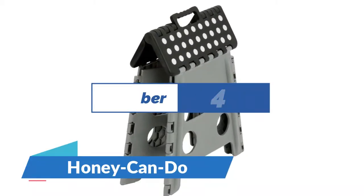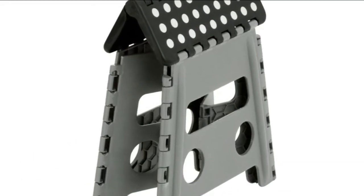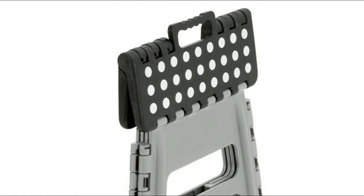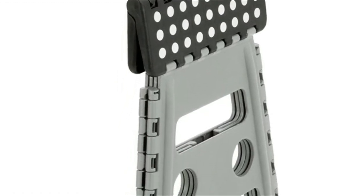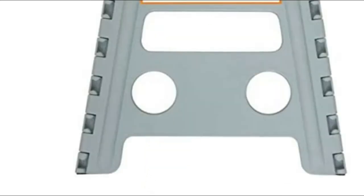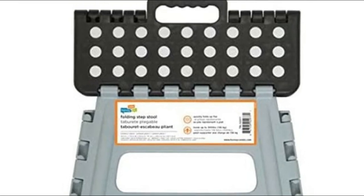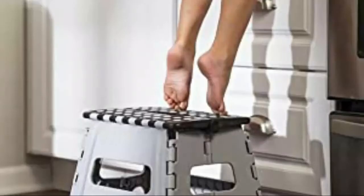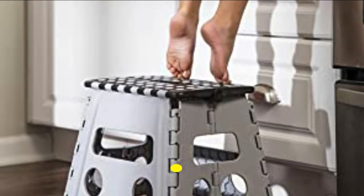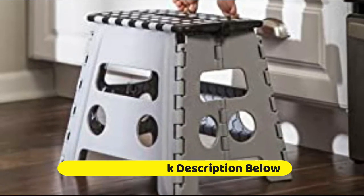Number 4: Henny Can Do. Transport easily with an integrated carrying handle. Folding step stool with anti-slip surface for increased safety. Measures 12.8 inches in height, providing over 1 foot of extra height for your needs. Collapses and folds flat for easy space-saving storage. Features a convenient carrying handle with skid-resistant top and feet. Sturdy design and durable plastic construction allow it to support up to 300 pounds. Great for bedrooms, bathrooms, and every other room in the house.